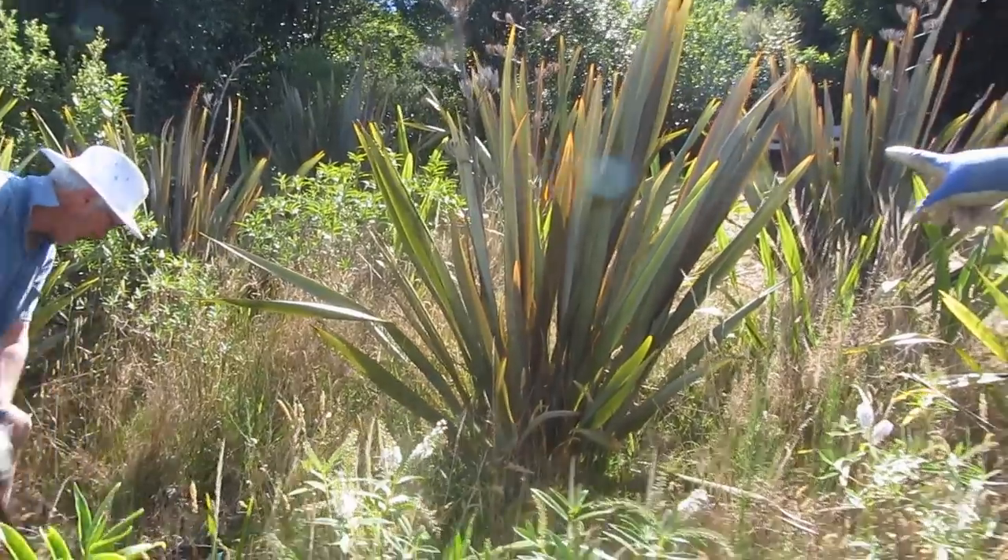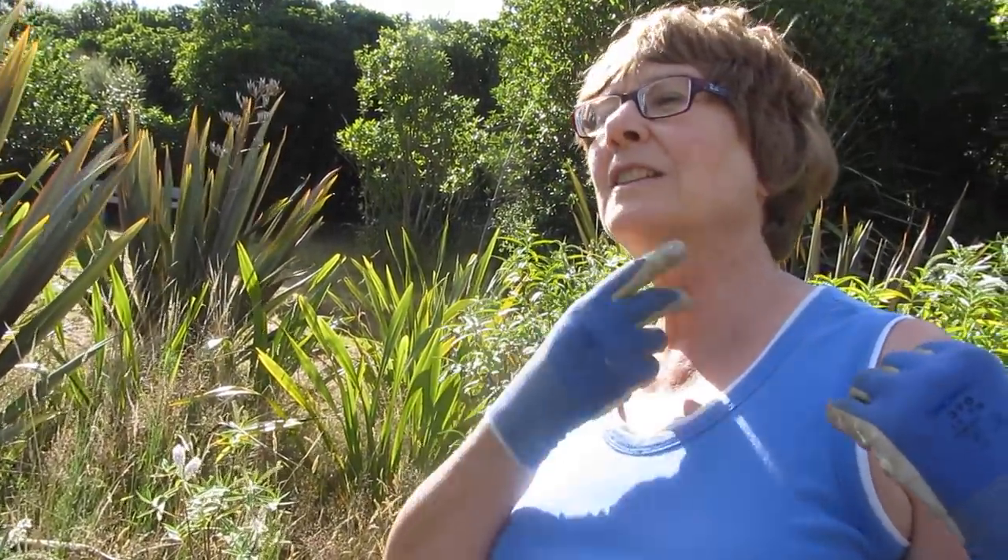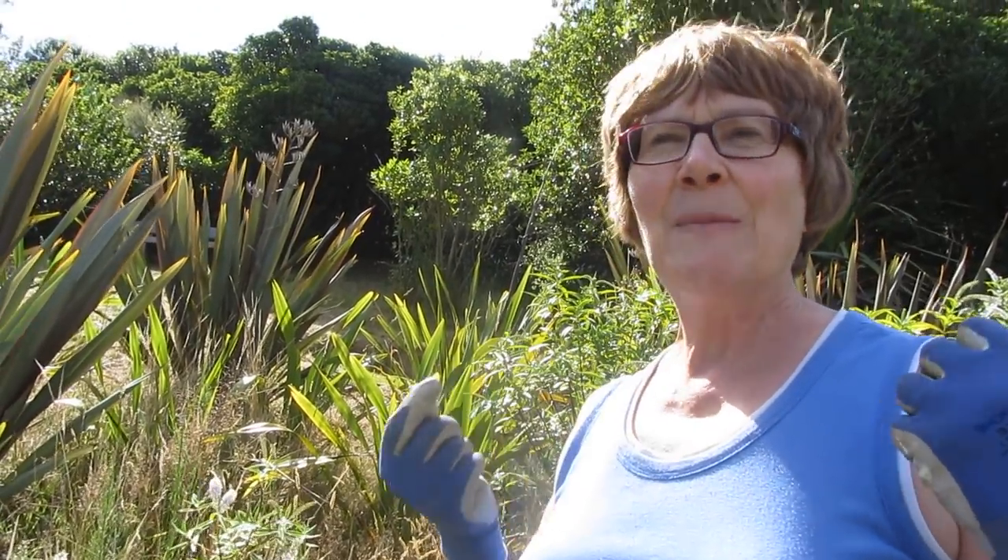This one is a New Zealand flax and a tui. What's a tui, mum? A tui is a bird that sings beautifully and it's got two voice boxes. It's glossy black with a little white bib of feathers. It's also known as a parson bird.